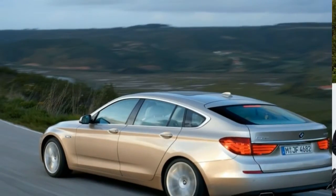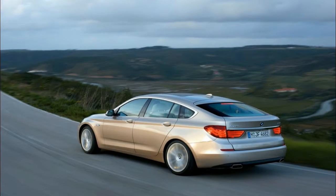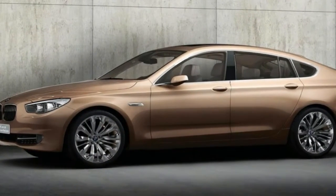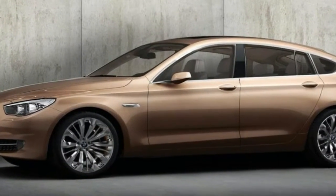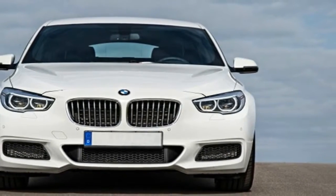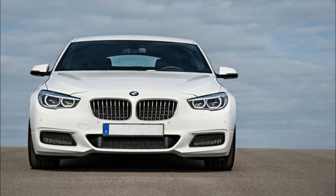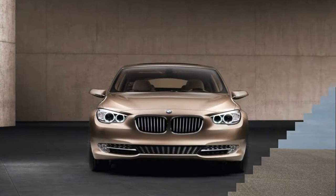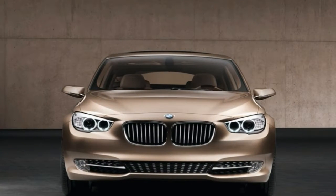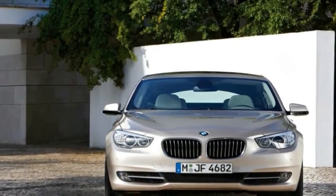The BMW 5 series GT has no direct ancestry, but the Z22 concept provides proof that the idea has been in existence for more than a decade. Revealed at the 2000 Frankfurt Show, the Z22 combined elements from different classes of car to create plentiful interior space in a compact body. It was designed to offer the cabin space of a 5 series in a car the length of a 3 series, and was based on the 7 series wheelbase.